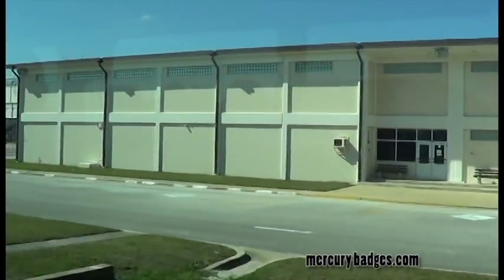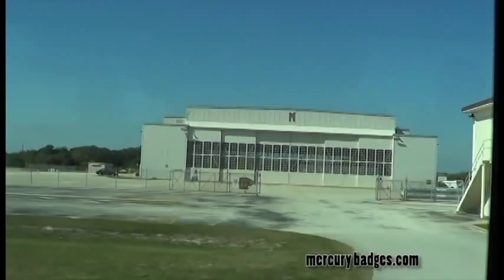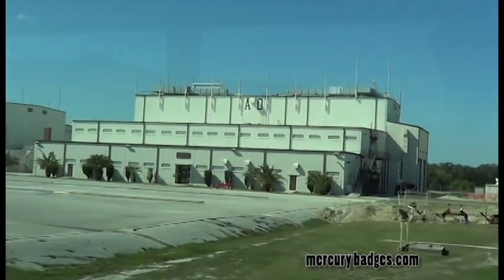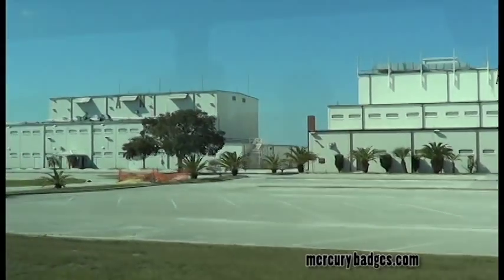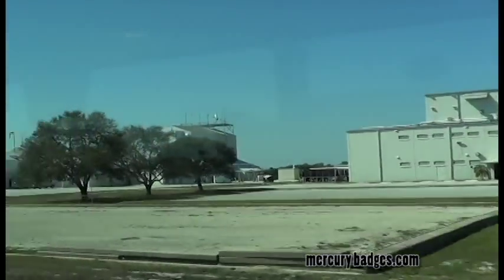Hangar S sits on the west side of Hangar Road, down the road from a set of other notable buildings, including the AO building, formerly a shuttle payload processing facility, but now used by SpaceX to support its Falcon 9 and Dragon supply missions to the International Space Station, and the AM building, another of the payload processing buildings operated by NASA at the Cape, where payloads were processed in cleanroom environments and where access to explosive safe areas at the Cape were available to handle hazardous operations.